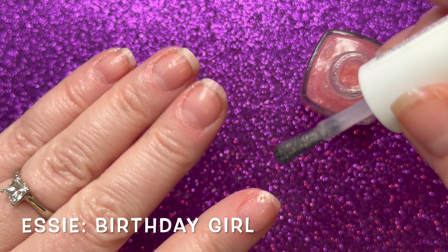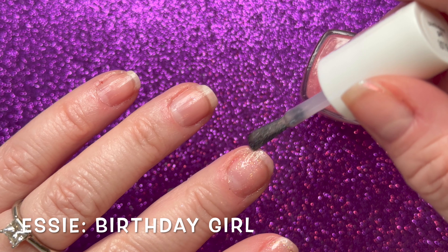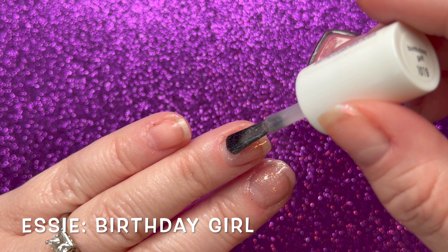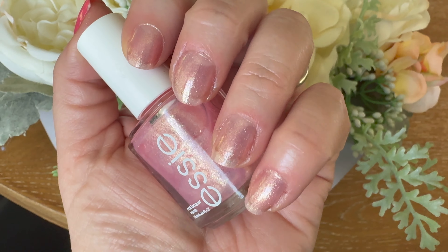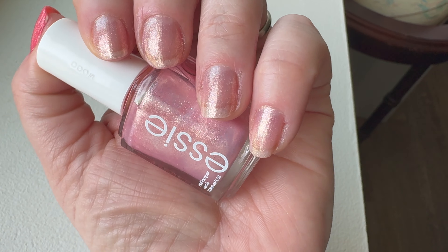I'm showing you what Birthday Girl looks like on its own, but this is not a nail polish I would wear on its own. You're going to see when I layer this on top of one of my current nail polishes how much it just pops. It's a beautiful color and it may just have to be a birthday color for me this summer.